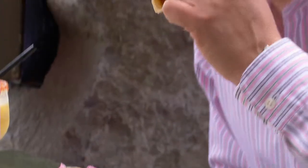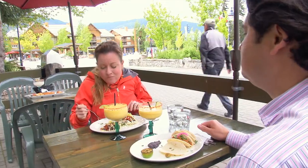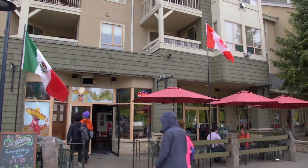Every time I listen to somebody talking about Mexico, I think they have good memories. It was a nice time. Everything's relaxed. Everything's fun. So we try to replicate it here. With the patio, we have one of the best places in Whistler with a view of the Olympic rings and the Celebration Plaza. We're trying to work out a fun image of Mexico.